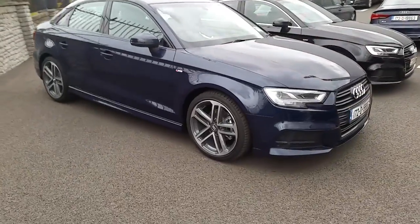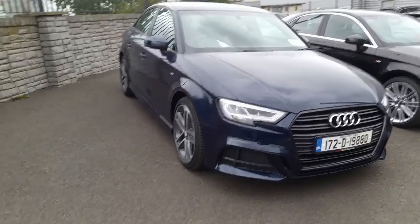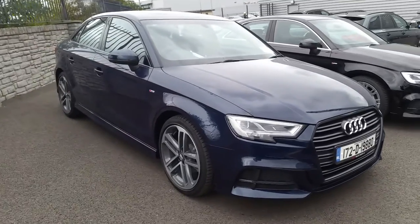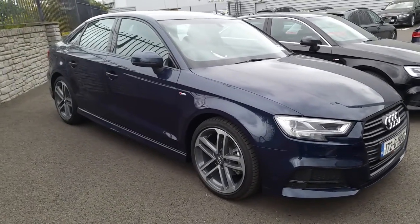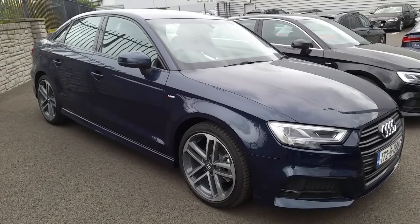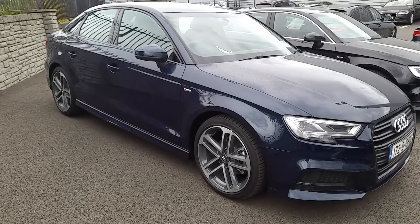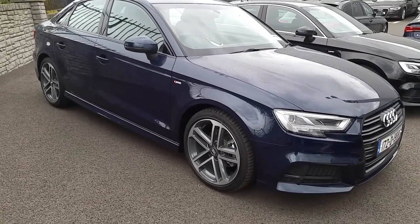If you have any questions regarding this car, would like to arrange a test drive, or even have any questions regarding the other cars we have here at Audi North Dublin, give us a call on 01850 2100. That number again is 01850 2100, or pop into Audi North Dublin for a look. Hope to see you soon.